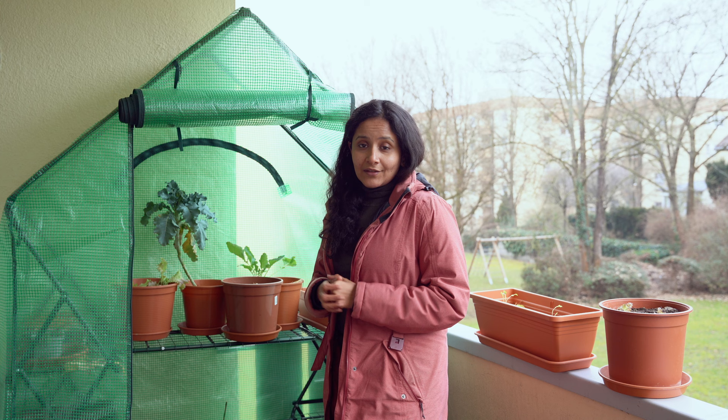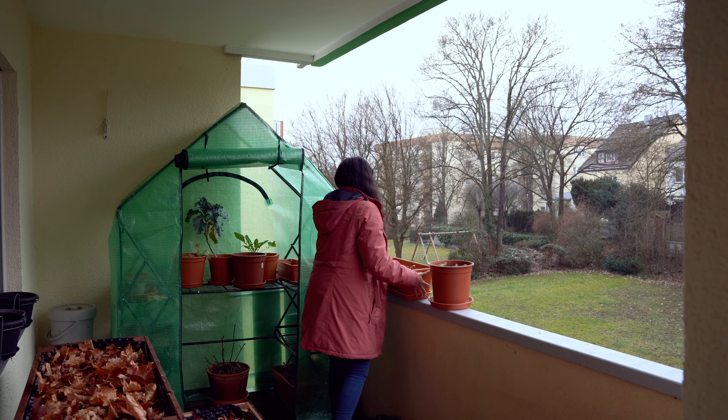I guess that is it! Hope you enjoyed this quick tour of my winter balcony garden. I'll see you in the next one — bye and take care!